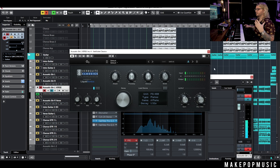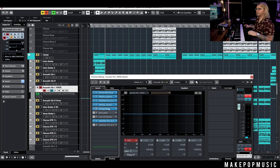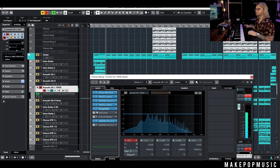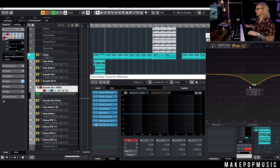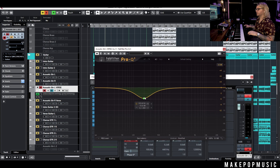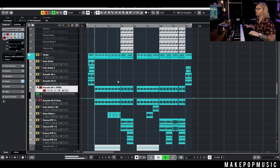I threw on some Verb Suite to kind of put it in a room — just didn't want it super dry — and then threw on some Decapitator to give it some buzz. Threw on a bit crusher to give it a weird little bit of ambience, and then some extra compression and EQ to get rid of some of those low-mid honky frequencies, especially once it gets filtered. They're both processed the exact same, and that filter just opens and closes throughout.